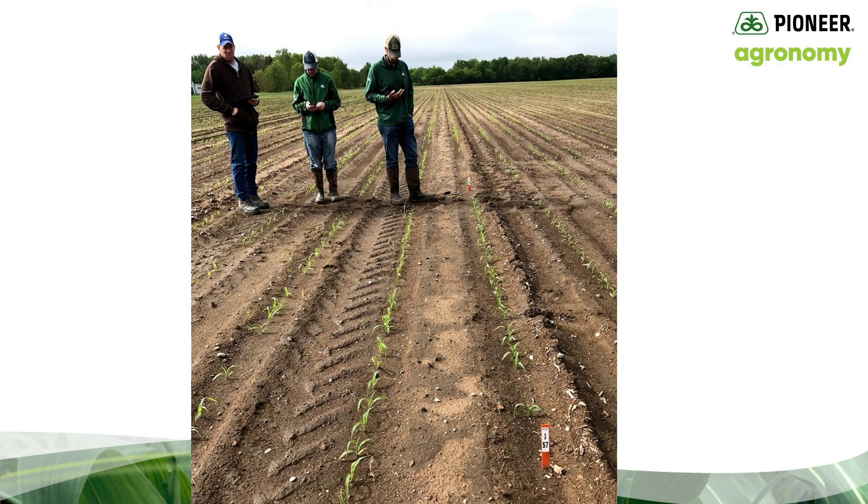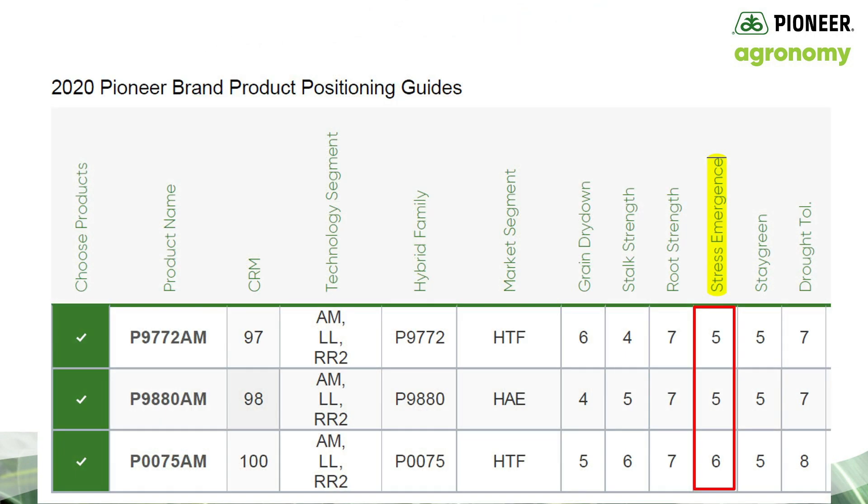Every year we validate the Pioneer stress emergence scores in the field by planting research trials ultra early. This year the Michigan Corteva research team planted the stress emergence location on April 6th, so it's gone through some seriously cold temperatures. Here's an example of how I would use the stress emergence score to increase my odds of success when planting into stressful conditions: I would review my hybrid package and target hybrids with stress emergence scores of 6 to plant first, then select hybrids with a stress emergence score of 5. Historically, these hybrids have given us excellent stands when planted early in cold soils. Prior to April 25th through 28th, with a forecast of cold temperatures accompanied by cold rain or snow, I would probably wait for a warmer forecast to plant hybrids with a stress emergence score of 4.